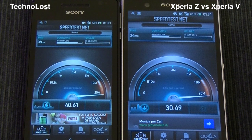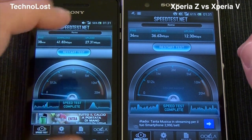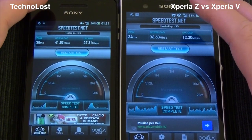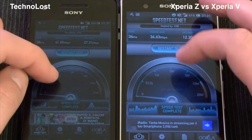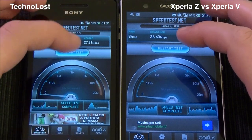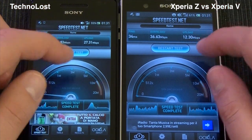So the ping is more or less the same. The Sony Xperia V seems to win this one — it has a slightly higher ping time but a better download speed: 41.83 Mbps versus 36.63 Mbps. And the upload speed is 27.31 against 12.30.